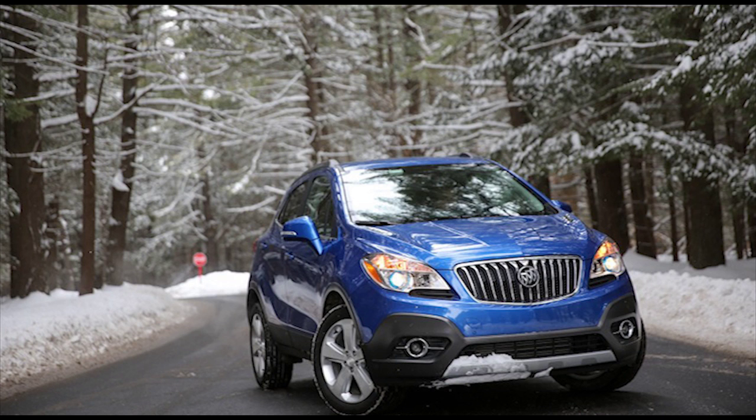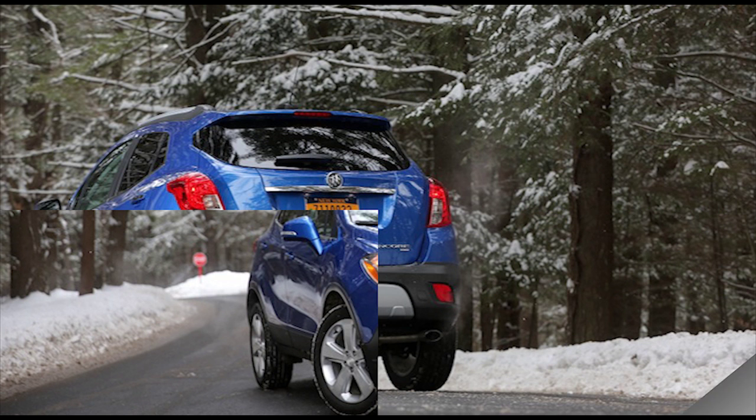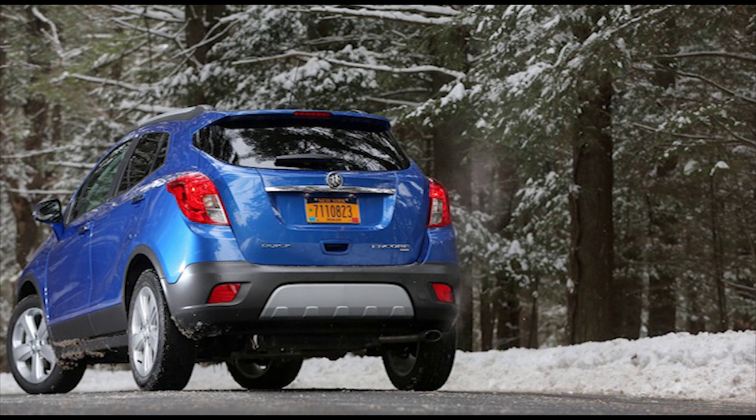Final EPA fuel economy figures are forthcoming, but we see no reason why the sport-touring shouldn't fall in the same neighborhood as its brethren. The front-drive versions are rated for 25 miles per gallon in the city and 33 on the highway, while the all-wheel-drive model gets a 23/30 stamp from the EPA.